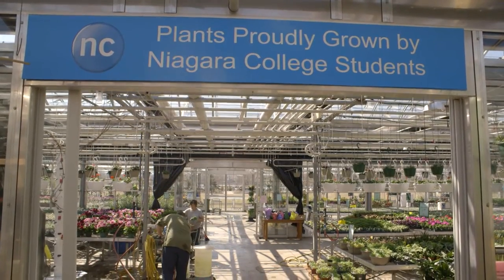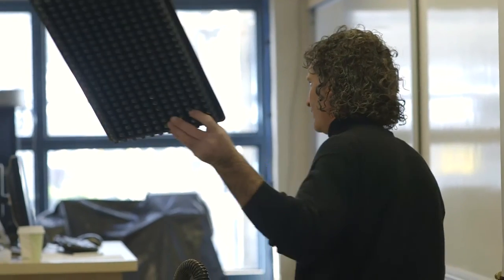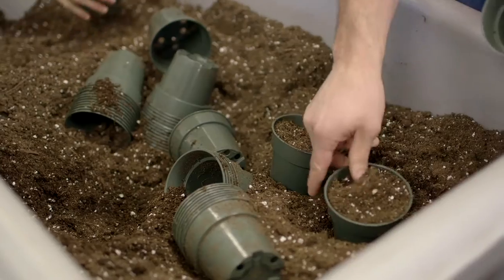The classes I teach at Niagara College are horticulture practices, and these courses allow the students to actually get their hands dirty, so to speak, and get involved in the growing of the crops at the greenhouse.